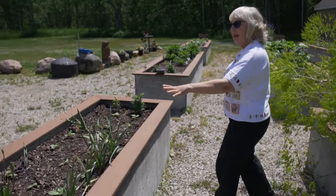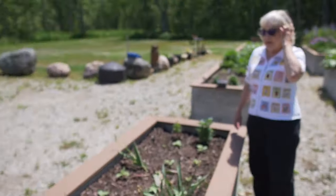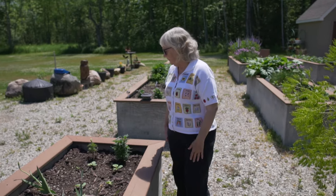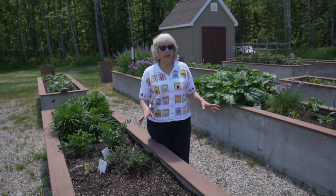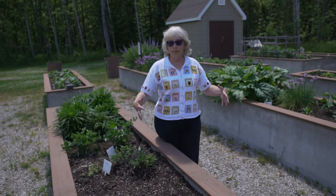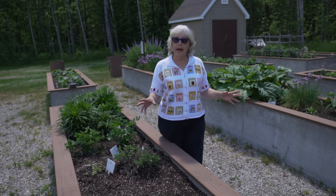These are going to be melons — citron, watermelon, cantaloupe — and then they'll spill over the beds. Every bed will have marigolds in it and different herbs, and that is partly to keep away the wildlife and the deer, just to stop them from coming in. Sometimes they'll take a little nibble but then they don't come back.